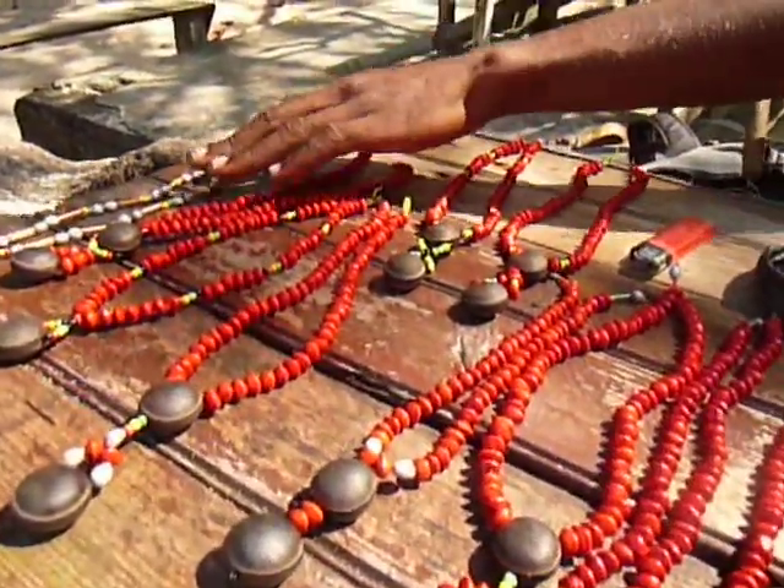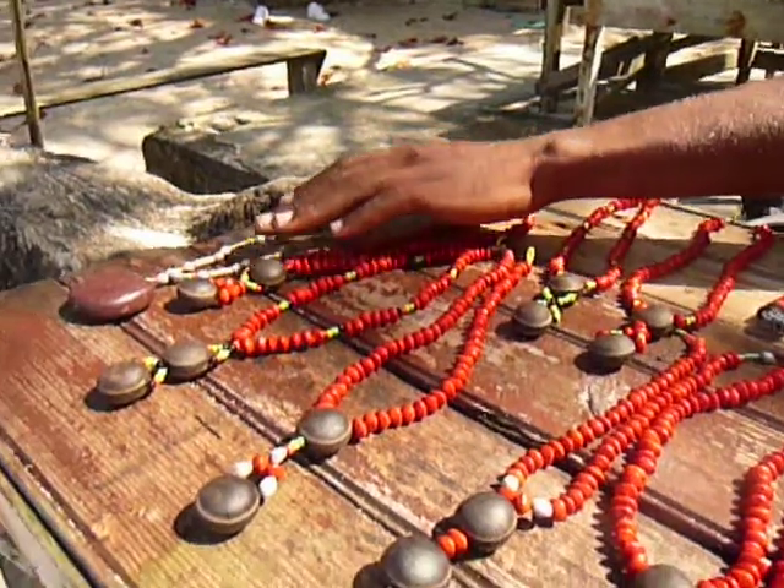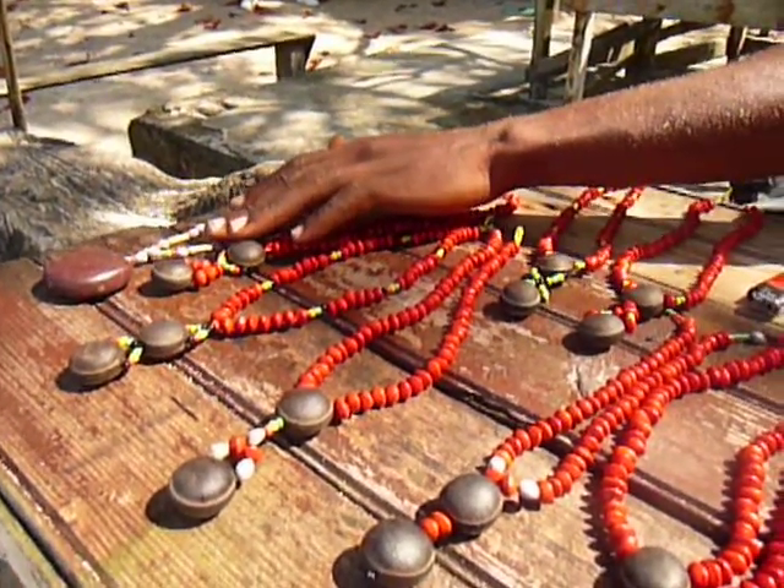It looks beautiful. And over here you can see a different design with the bamboo. Yes. The drop here. And the reggae color.